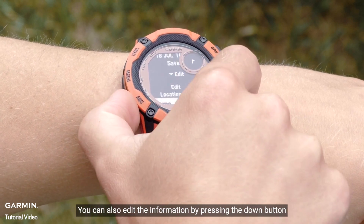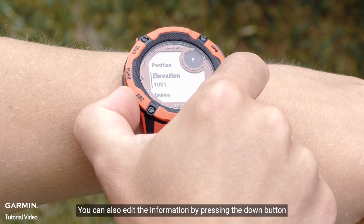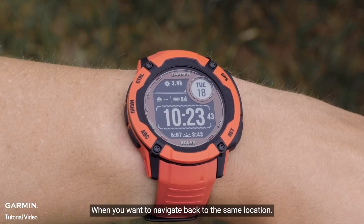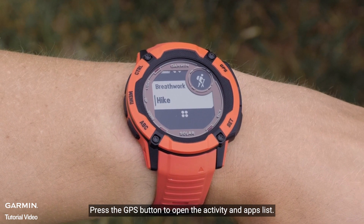You can also edit the information by pressing the down button. Press the back button to return to the watch face. When you want to navigate back to the saved location, press the GPS button to open the activities and apps list.